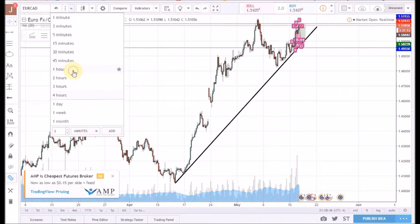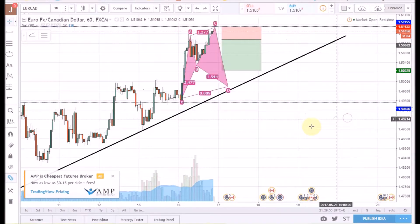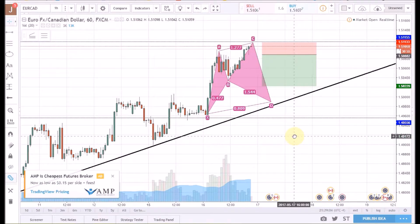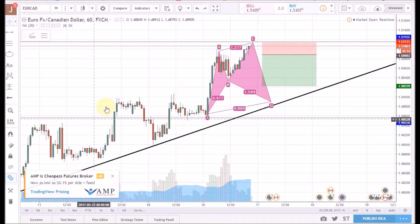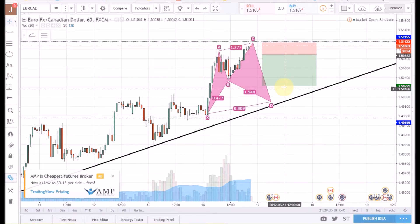Jumping down into the one-hour, which is my trading timeframe — basically what we have here is a cipher pattern that's forming. It hasn't formed yet; I'm just projecting this out. I'm doing that because I've got this really strong level of resistance up here from the daily, and we have this nice trend line with a couple of touches along the way. We've been making higher highs, higher lows, higher highs, higher lows. So I'm projecting we'll come back down into higher lows right around this level, near the D leg, near the trend line.